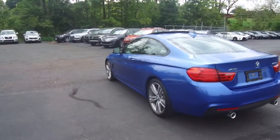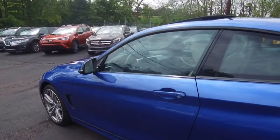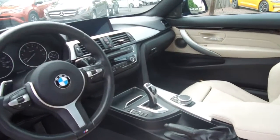A couple of features of this one include a heads-up display, Harman Kardon audio, dual-zone climate control, heated seats. And as we go through the interior, you'll see a large display for the navigation system and backup camera.